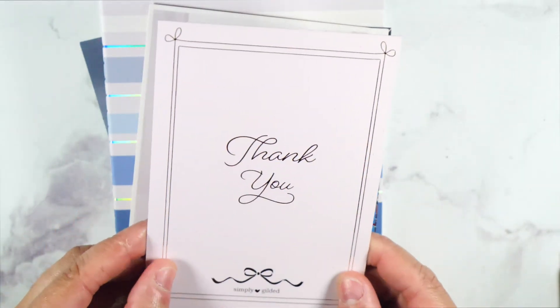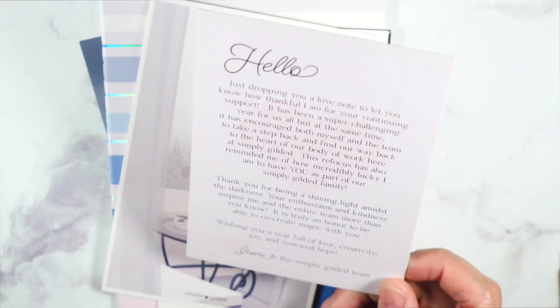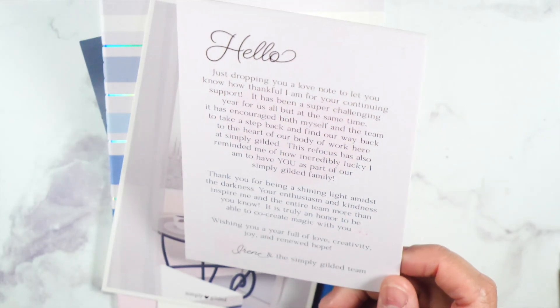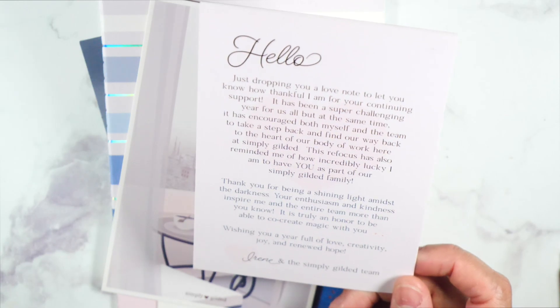And then this is the thank-you card I was talking about. It says thank you and it has like this really pretty gold foil. She's just letting everybody know how thankful she is. I love Irene — she's very nice, she's generous. You can tell the thought she puts into every single product. We just love her and her company as a whole.